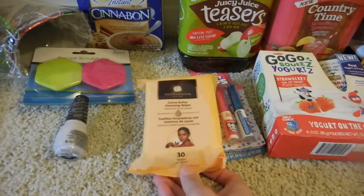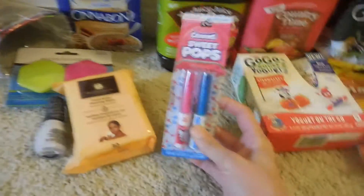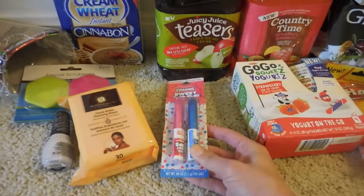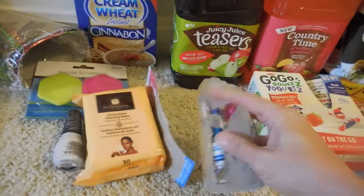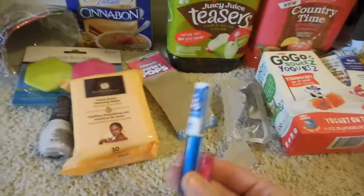I then found this Rich Radiance Cocoa Butter Cleansing Wipes. I've never used them before, but there's 30 in here, and I thought that was a good way to try them. I also picked up the Charm Sweet Pops Strawberry and Blue Raspberry Lip Glosses — my daughter already opened this — and there are two in here.